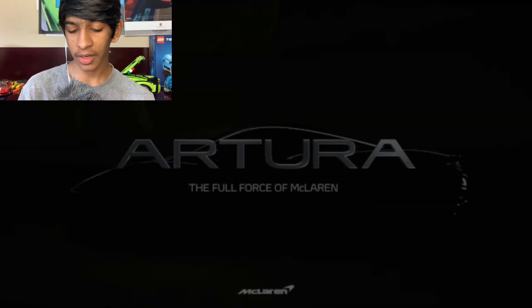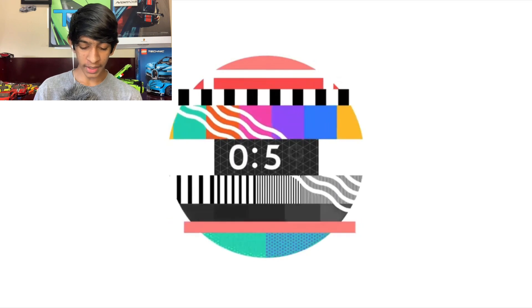We are waiting on the reveal of the McLaren Artura. One more minute to go. 5, 4, 3, 2, 1. And it's starting.